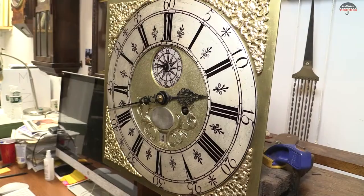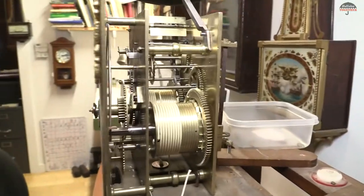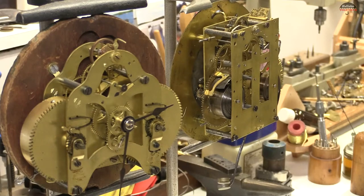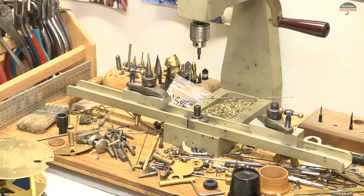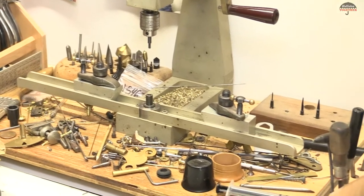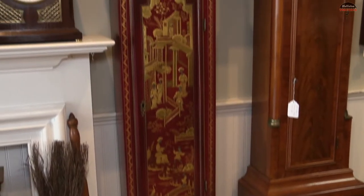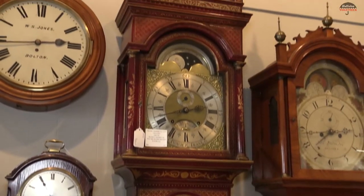The thing we enjoy the most is doing restoration work for family pieces — clocks that have been in families for many years. They may not be the most valuable thing, but they mean an awful lot to the customer. Whether it was grandma's clock and someone has a memory of that as a child and it hasn't worked for many years, we get them running again and we find great satisfaction in doing that.